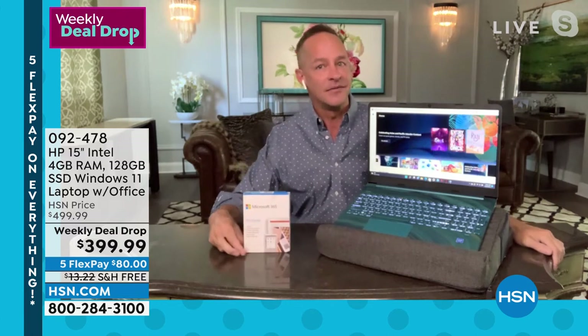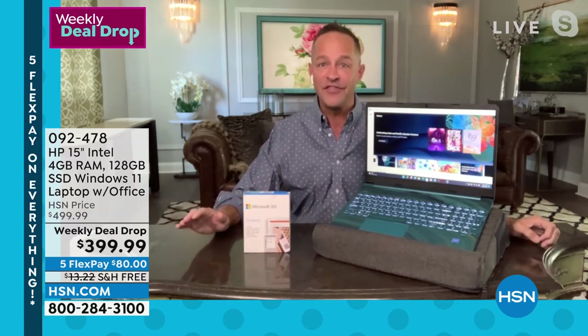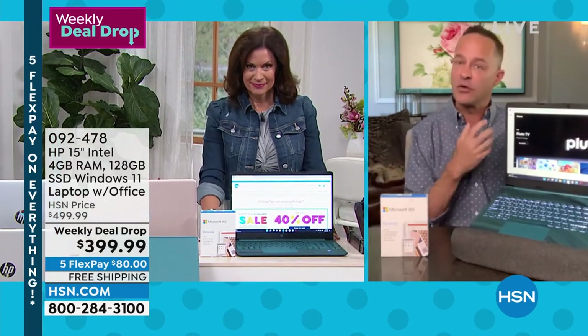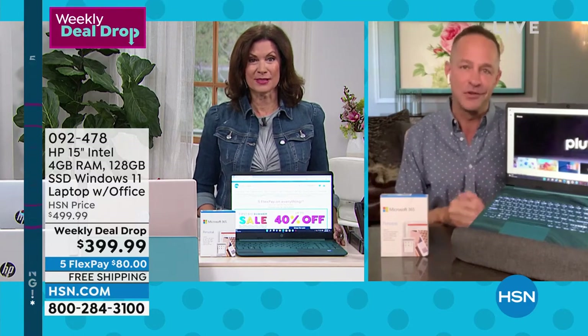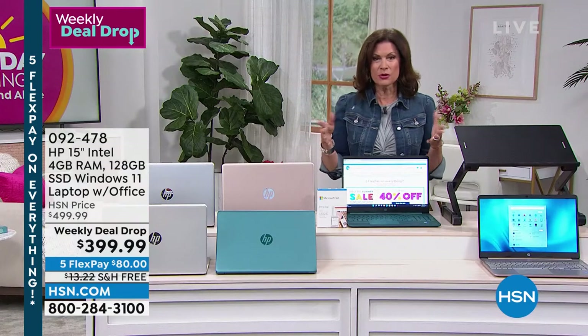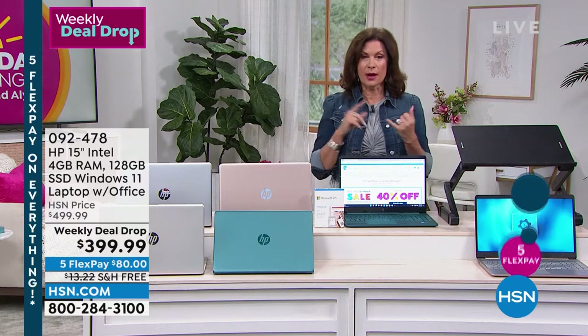From the get-go, this feels like today's special in terms of value — not only in the quality and price of the computer, but all the extras, the bundle that we include along with it. You can go into a store and buy a laptop, but you're not going to get all of the goodies that we like to give you. We give you goodies that matter — these are the things that matter.